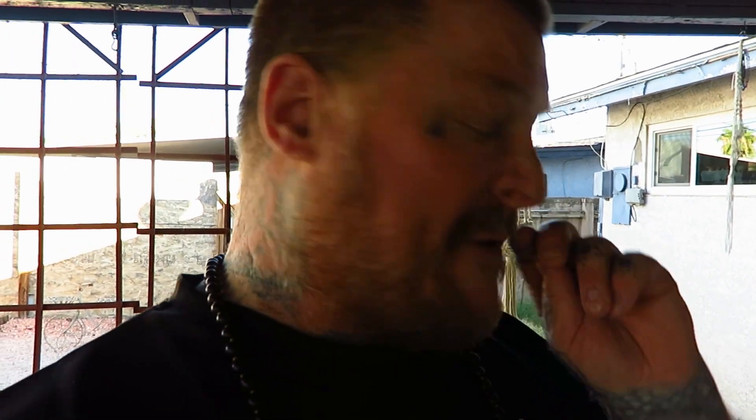Hey guys, just going to do a quick video. I want to let you see where Duchess lives. There's been a couple of comments with a little bit of concern for Duchess, so I just wanted to put you guys at ease and let you know that she's well taken care of. I'll give you a little tour real quick.